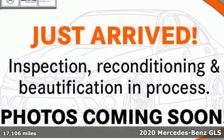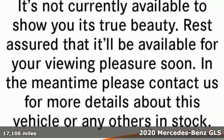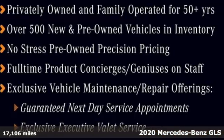It's a certified 2020 Mercedes-Benz GLS. The power is complemented by the capability for a performance character befitting of this luxury leader.